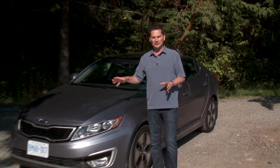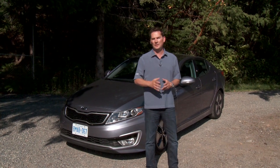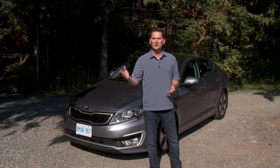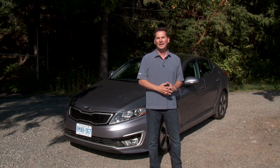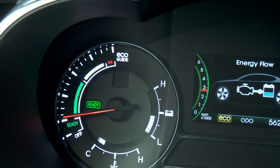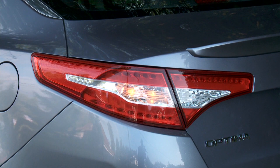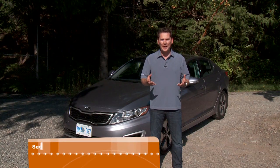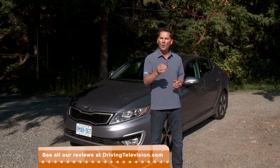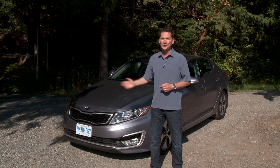The Optima comes in many different flavors. The base model, in the low $20,000s with 200 horsepower and great looks, will probably be the most attractive to most people. Then there's the turbo, which is an absolute rocket to drive. And now a more efficient model — the hybrid, the very first one from Kia. For a first effort, this is a very good job. It's smooth, refined, quite powerful, and gets the job done. It won't be the volume seller for Kia, but for those who want a hybrid Optima, there's now the option.